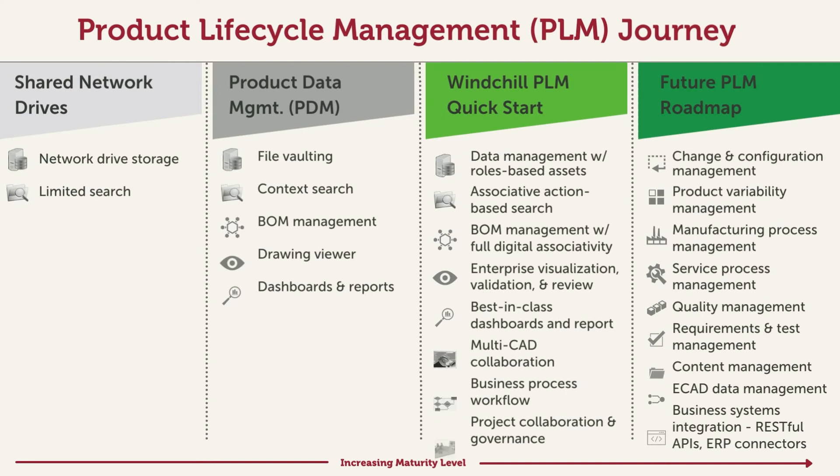Whether you're looking for your first PLM or looking to upgrade from a PDM to a PLM, I'll show you how our Windchill PLM Quick Start program was designed to address your concerns. If you're managing your data in shared network drives, you're at the very beginning of the journey. Though a PDM gives you some additional benefits, it has its own limitations. Our Windchill PLM Quick Start program is a logical step to an out-of-the-box PLM with a reasonable budget and schedule. If you are in the early stages of the journey, you'll get much more than the PDM and you'll have the foundation to easily add modules when the need arises.